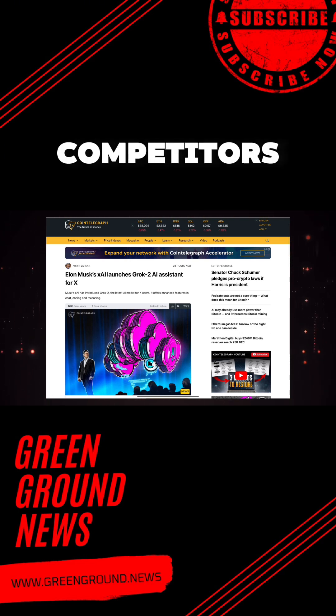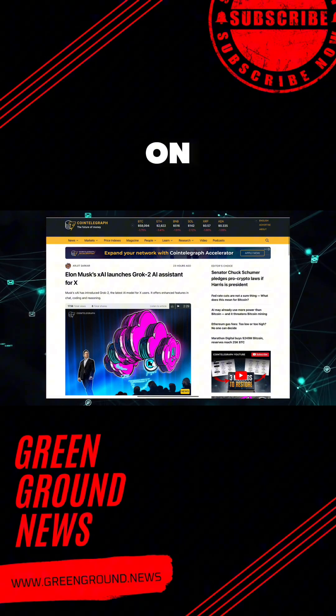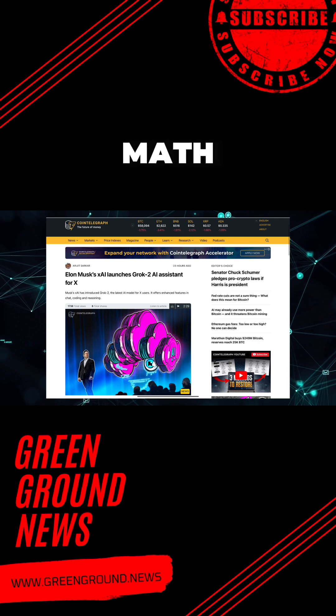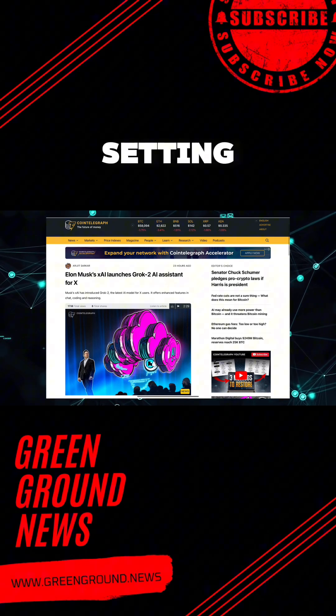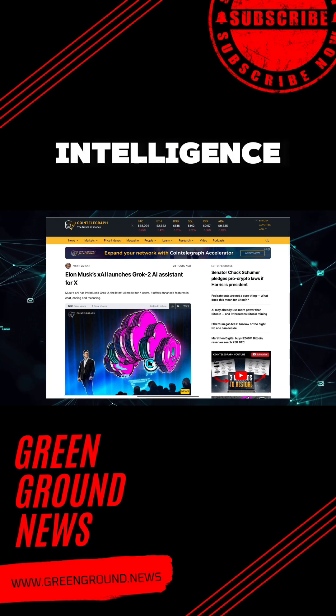Grok 2 is outshining competitors like GPT-4, Claude 3.5 Sonnet, and Llama 3.1. On benchmarks like MMLU, MATH, and HumanEval, Grok 2 is setting new standards, proving that it is not just a contender but a potential front-runner in the artificial intelligence race.